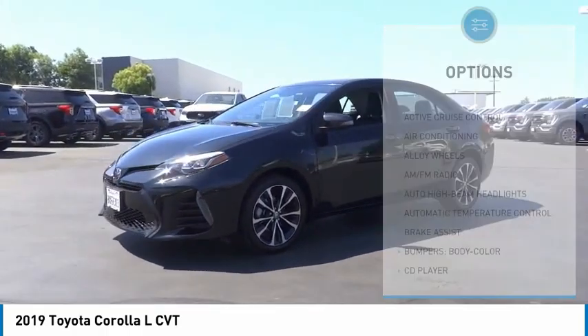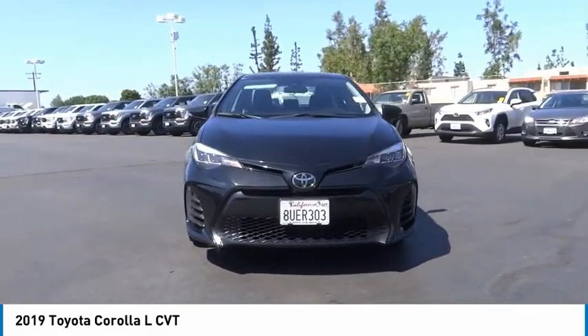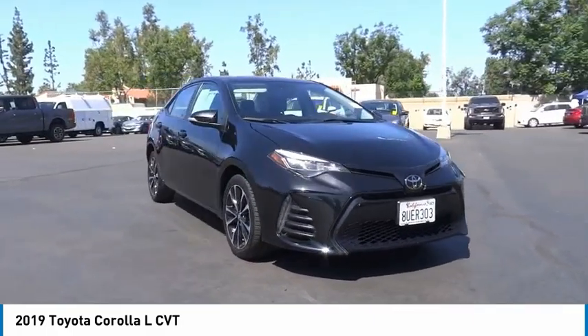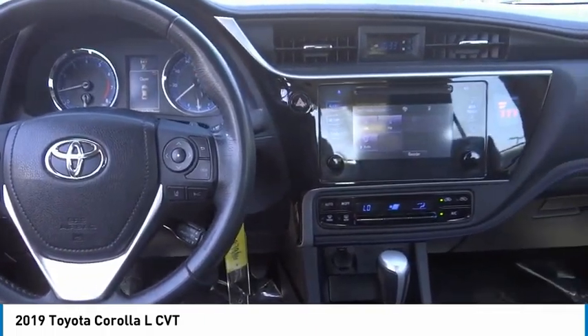Speed control, four-wheel disc brakes, front-wheel independent suspension, rear window defroster, and low tire pressure warning. This beauty is sure to make you the talk of the neighborhood, so call or drop in for a test drive today.